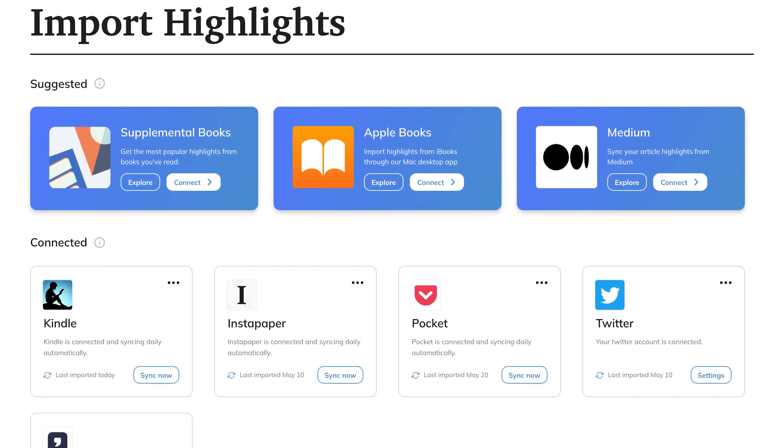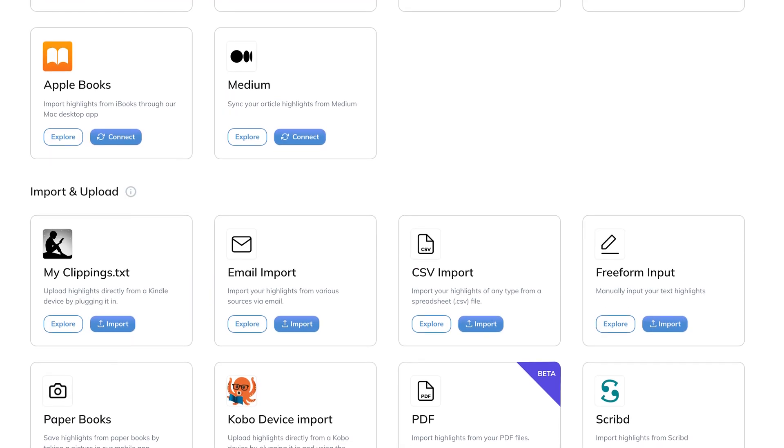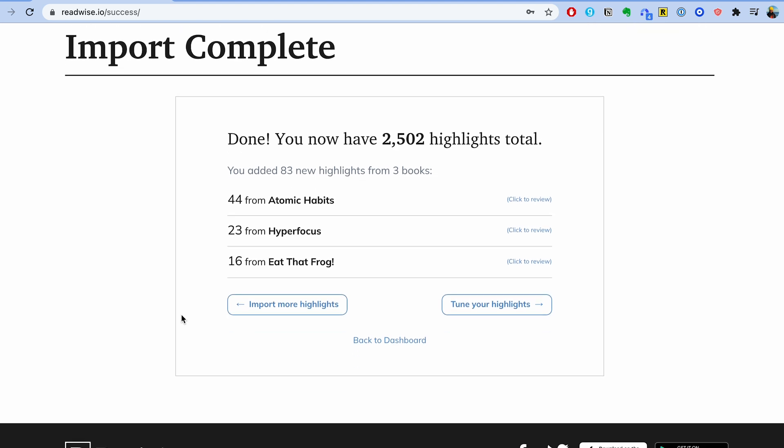The first feature of Readwise is the number of sources they have available for import. You can connect so many more things than just your Kindle to Readwise — things like Twitter, Instapaper, Pocket, Medium, and any other website that supports reading you can probably connect to Readwise and sync all your highlights into one central place. Everything I highlight across every service ends up in this one place.